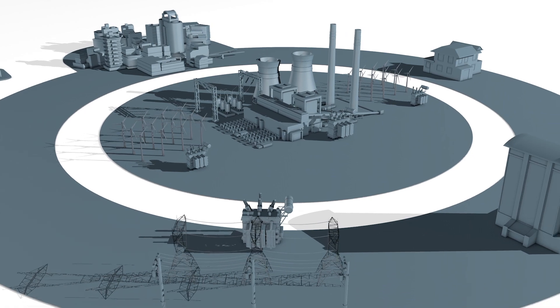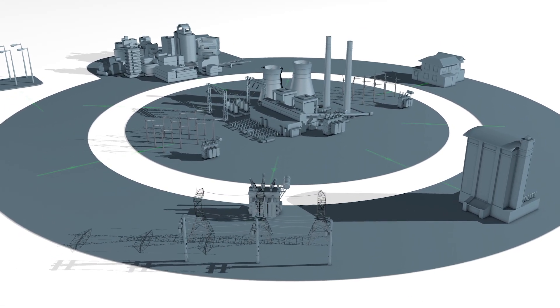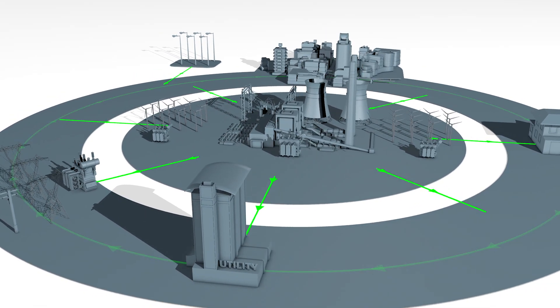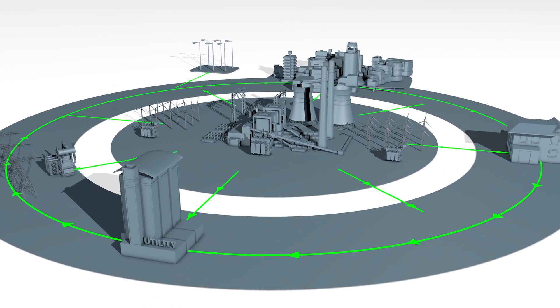These factors are forcing utilities to rethink their operations and flip the traditional power delivery model on its head. The modern electric grid is touted as the greatest invention of the 20th century. However, that grid was built to transport power in one direction.